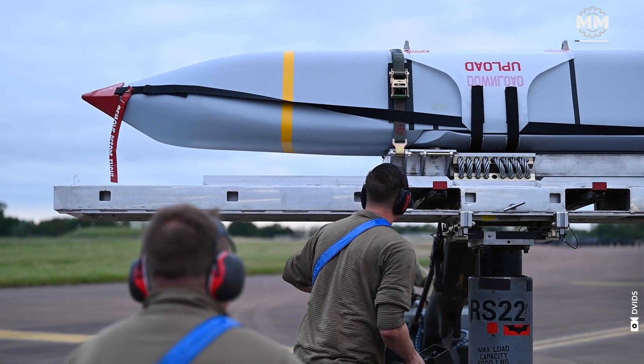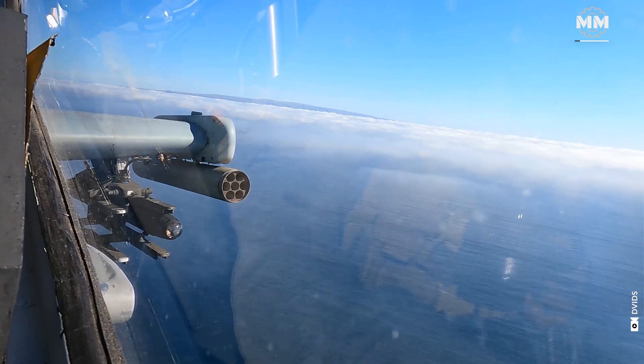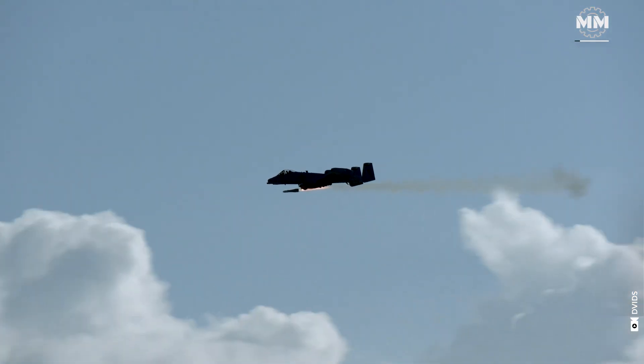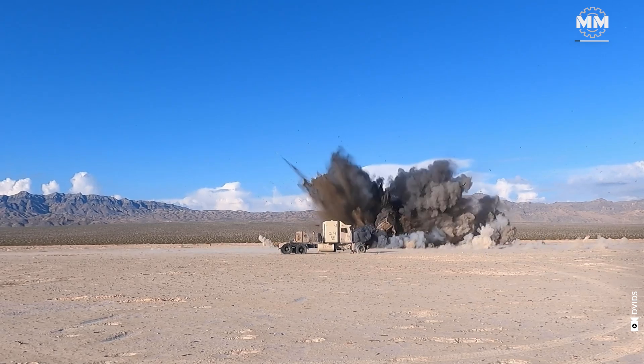A cruise missile is an unmanned, self-propelled, guided vehicle that maintains flight through aerodynamic lift throughout its journey. Its primary mission is to deliver a payload, such as a high-explosive warhead, to a specific target with pinpoint accuracy.